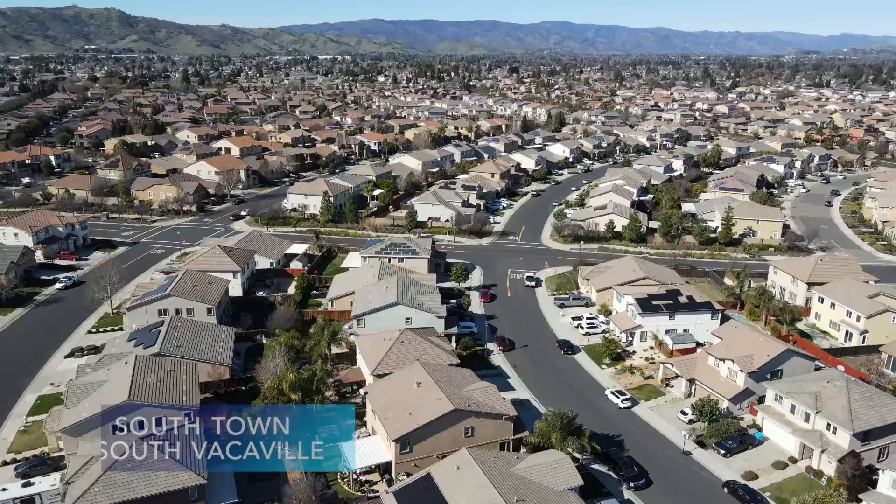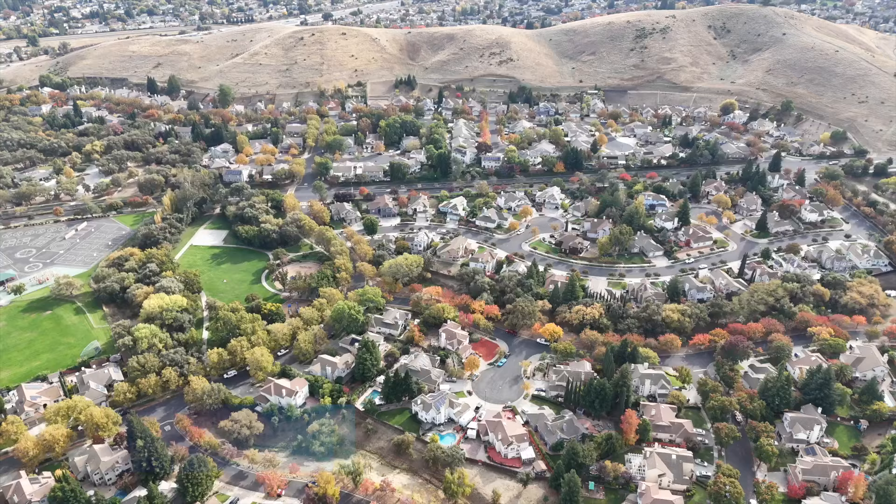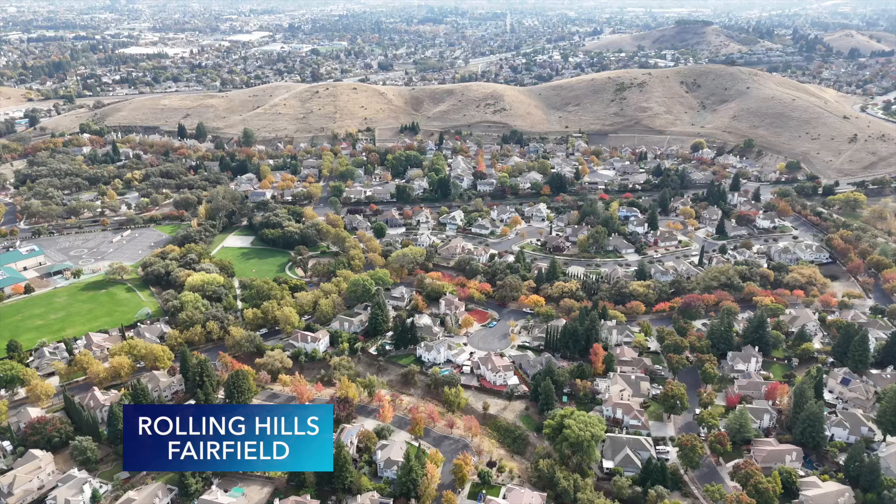You will hear airplanes overhead — you are next to Travis Air Force Base, so that comes with the territory. It's not excessively noisy given the seclusion, but if you want complete quiet, this may not be for you. If the smaller lots feel tight to you, there are other subdivisions to consider: South Vacaville neighborhoods like Foxborough and Westgate, or Paradise Valley and Rolling Hills in Fairfield — they'll be a bit more expensive with bigger lots, but also still in the Travis Unified School District.